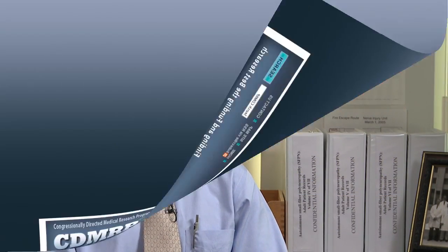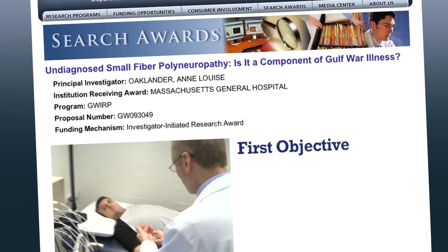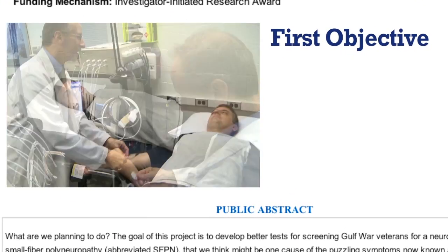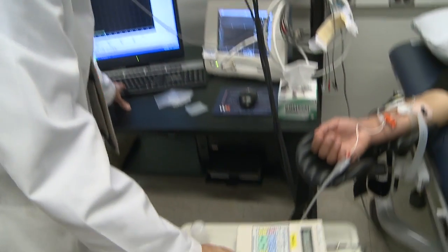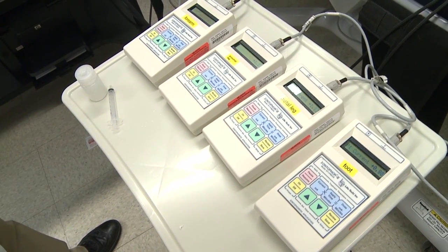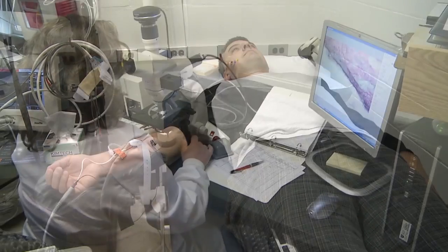This research grant has two parts. The first is to study normal non-veterans as well as veterans to find out what are the best tests to diagnose this kind of small fiber polyneuropathy. The second part of the study is to apply these best tests specifically to Gulf War ill veterans and controls to see if we can detect small fiber polyneuropathy disproportionately among the Gulf War ill population.